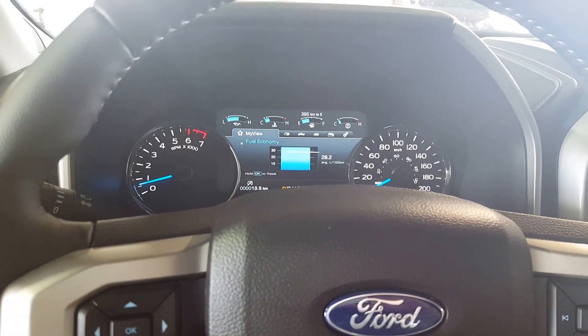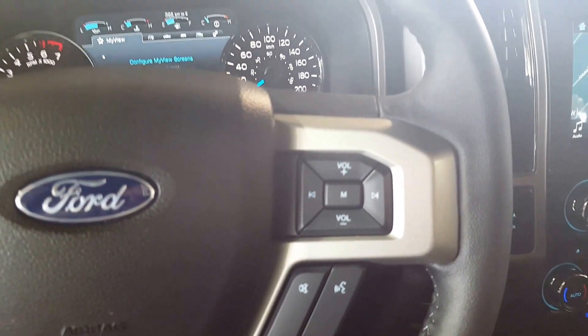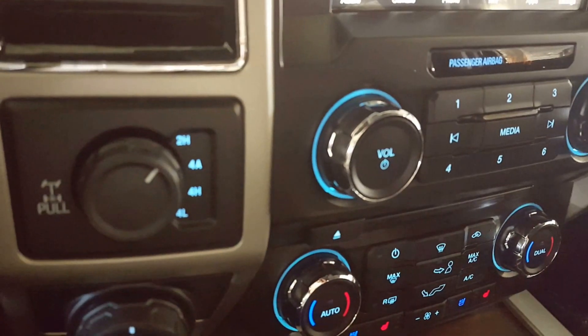On your steering wheel you have some control options for your display up front on the odometer. You also have your cruise control settings, your hands-free, as well as some volume and audio controls. You have your 4x4 settings.